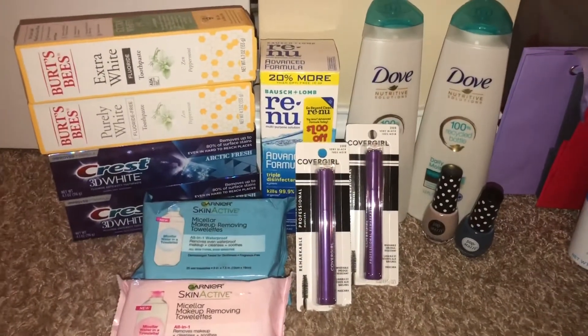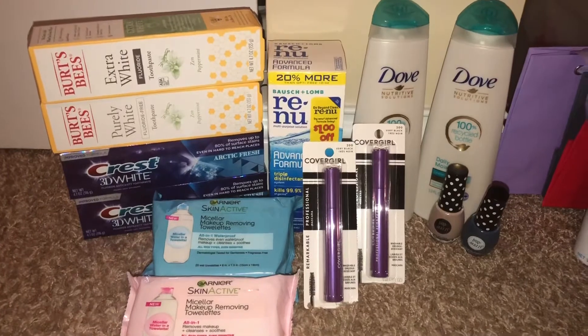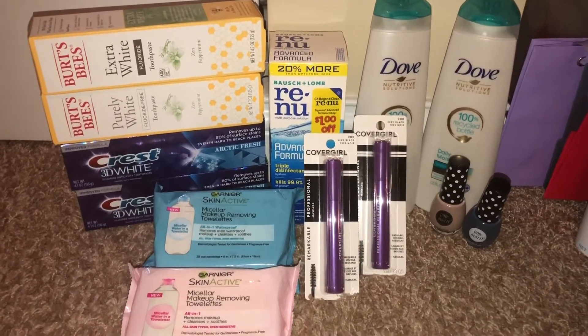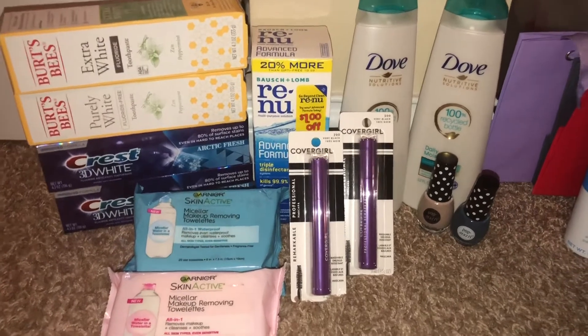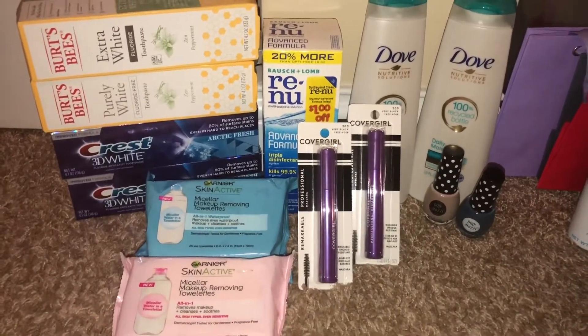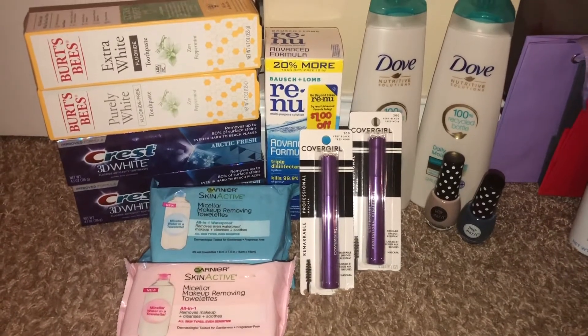Hey guys, welcome back to my channel. Here is another haul from CVS and this time I used my second card. I hope this really helps you guys see how to work different coupons, and maybe if you have some of these similar CRTs, then maybe you can mimic the deals that I did.